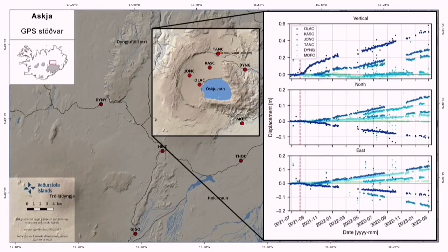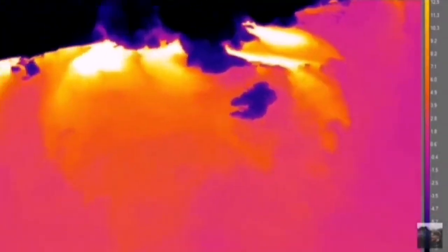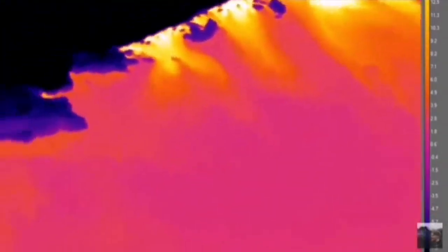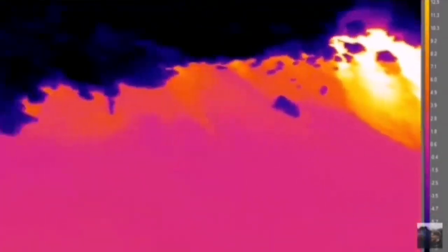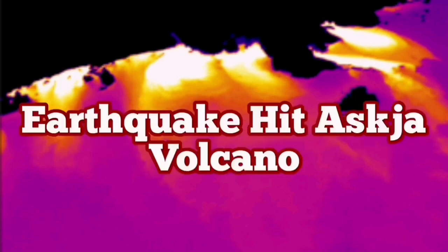This volcano has a lot of surface displacement rising due to the emplacement of magma. When we use thermal imaging equipment, we see that the heat source is coming from around the lake where the fault line is. These white and yellow areas show the most heated zones. So when this volcano erupts, escape is not easy.